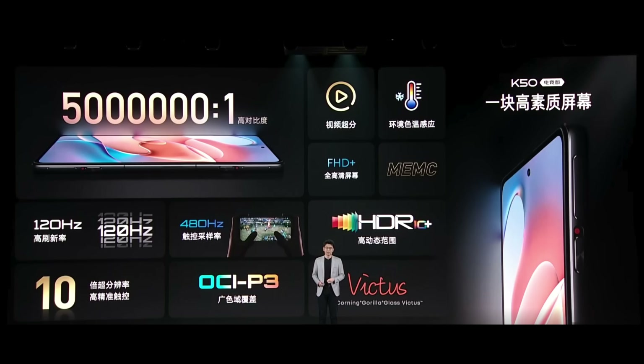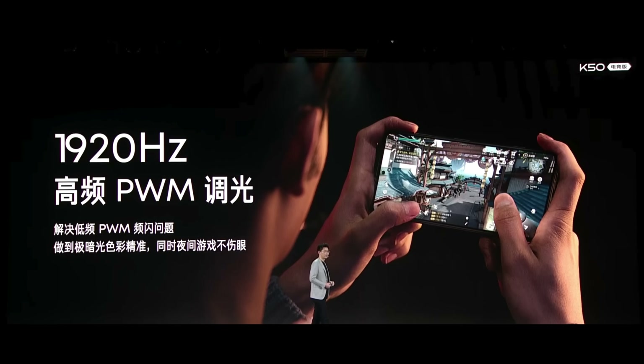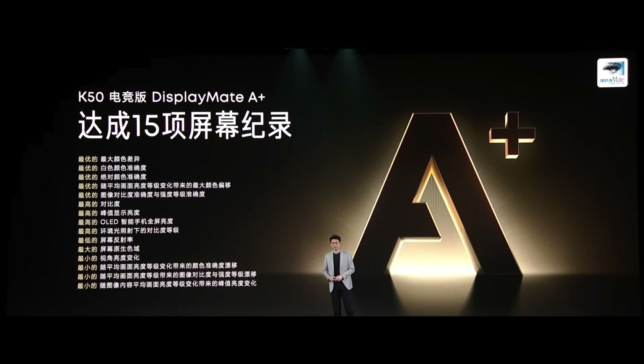Talking about the display of this K50 Gaming Edition — it's a flagship display with Gorilla Glass Victus, 1920Hz pulse width modulation, and an A+ Display Made rating, which is excellent.